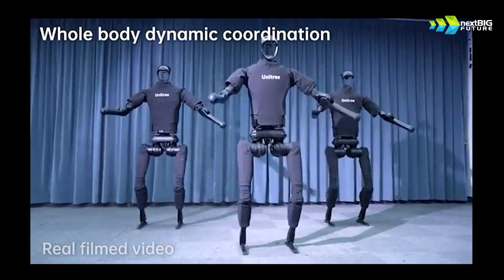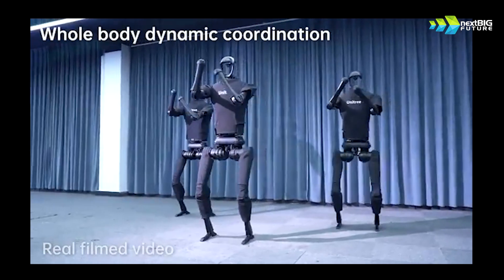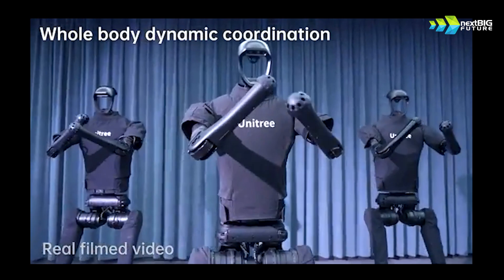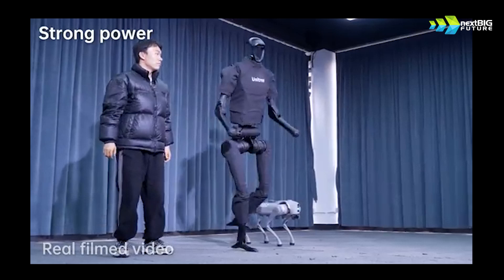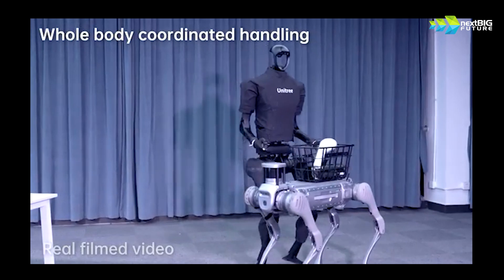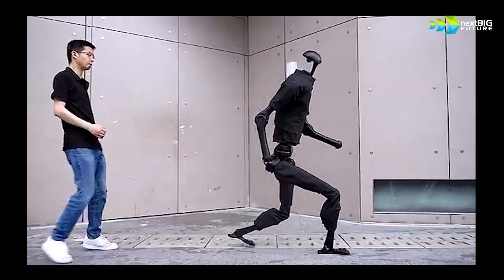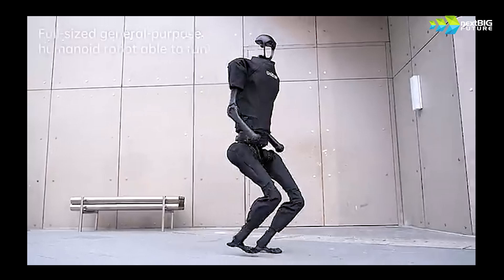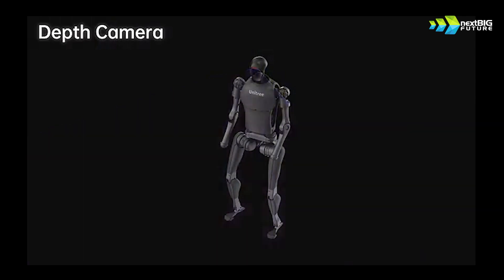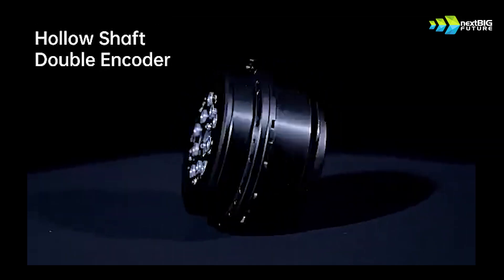This is the Unitree robot, the H1 from China. You can see it can do all kinds of jumping and other actions. We can also see that it was running — it can run about seven miles per hour and go up to 12 miles per hour. Boston Dynamics has a Cheetah bot that in theory could go 28 miles per hour. At 12 miles per hour, that is the speed of a human marathoner doing about a two-hour marathon. It also has 3D LiDAR that can let it scan all the way around.